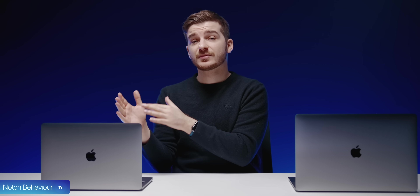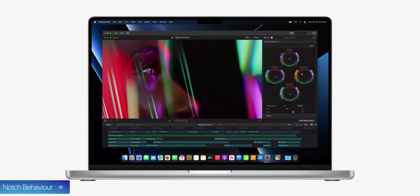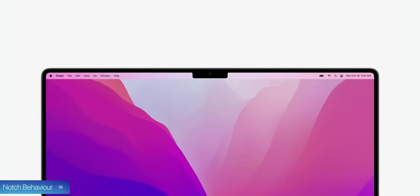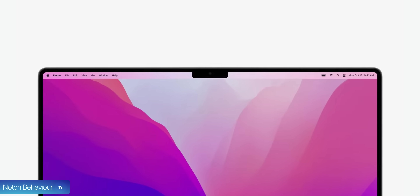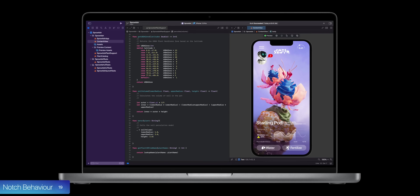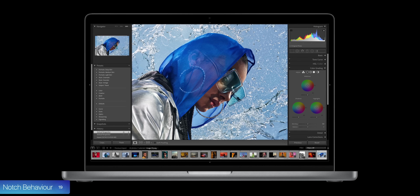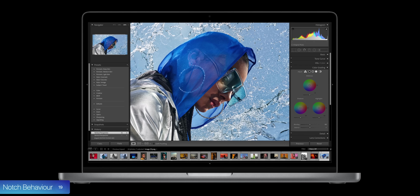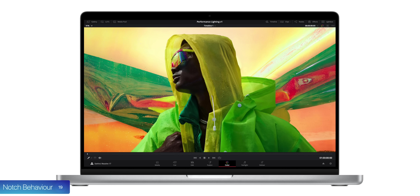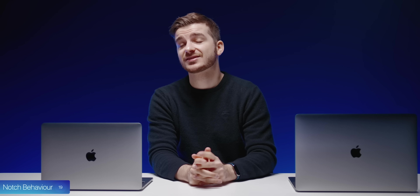At number 19, let's talk about the notch — specifically when it is and isn't visible. It is visible when the menu bar is showing, such as in windowed apps. The menu bar is now taller to match the height of the notch, and the notch only cuts into that menu bar area. It is not visible when the menu bar is hidden, such as in full-screen apps. Apps will still have a 16:10 aspect ratio, so the usable display area is very similar to the old MacBook Pros.